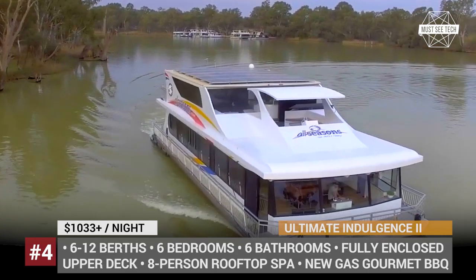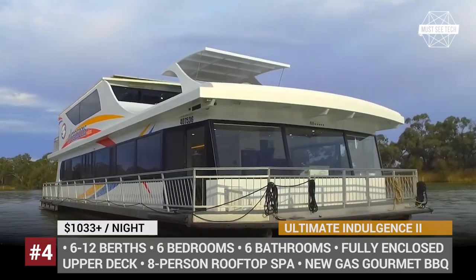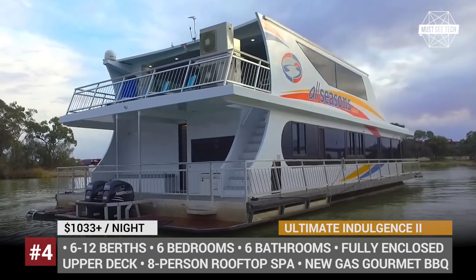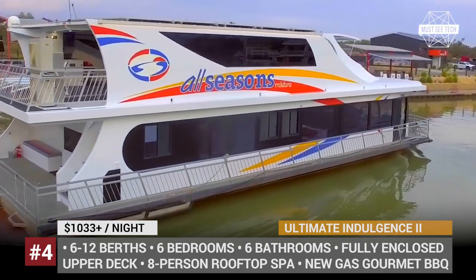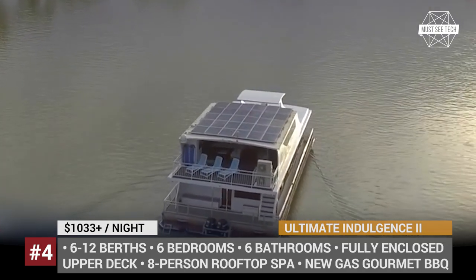Ultimate Indulgence 2. The Australian All Seasons Houseboats has a fleet of 15 luxury boats available for hire, and the Ultimate Indulgence 2 is one of the best models you can choose for a large company. The boat has recently undergone refurbishment to reassert its 5-star luxury status.